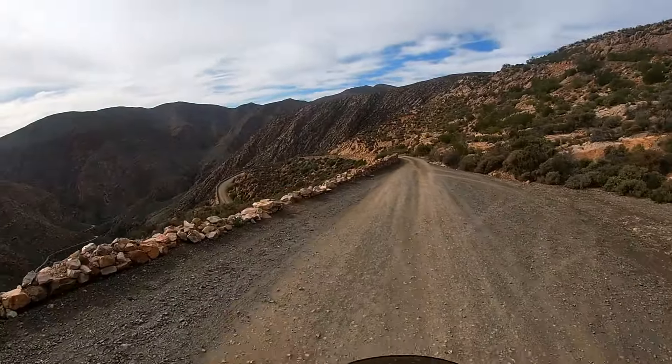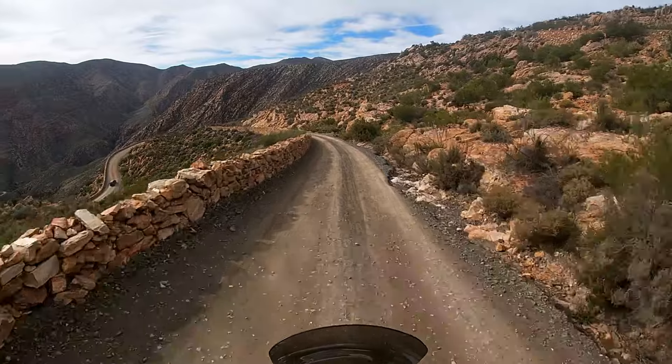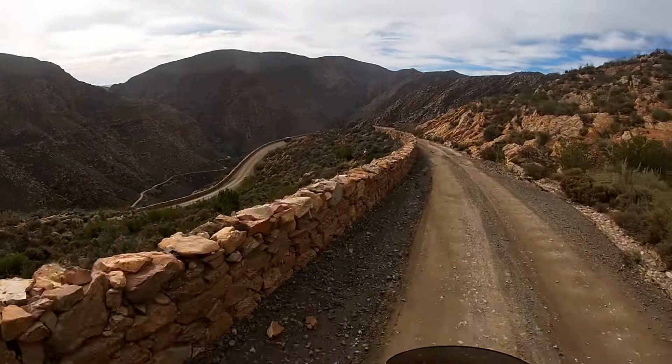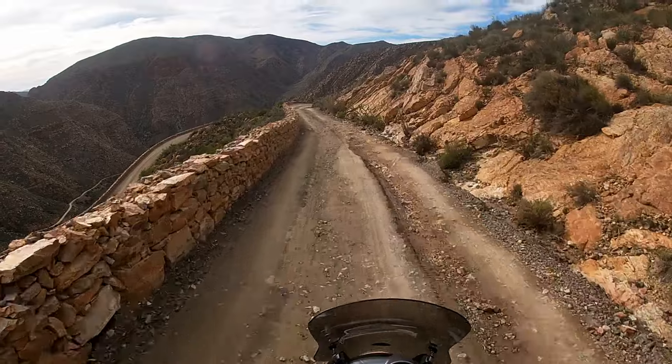Here you can see those stone walls — it is absolutely magnificent to see them. And to think, they are so old and have been standing there since 1888, 130 years. In the olden days they definitely built better stuff than today.